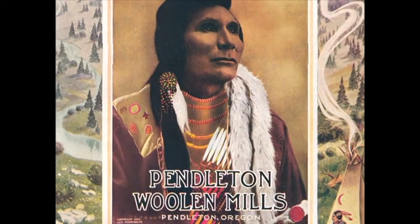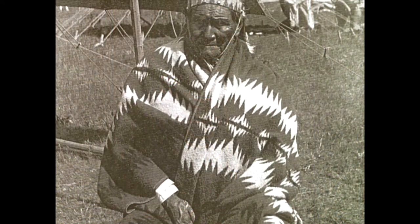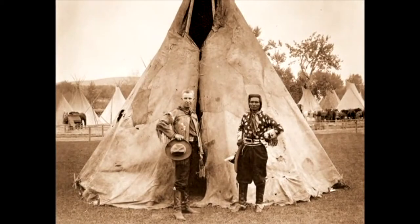The main consumer was the Umatilla Indian Reservation. Pendleton went to great lengths at that time to develop, with the tribe, blankets that met their needs and met their designs, and that allowed for a very unique relationship to develop between the mill and the local tribes.